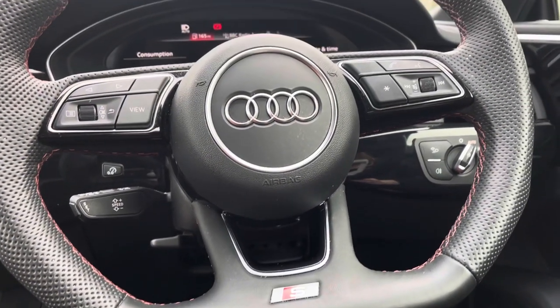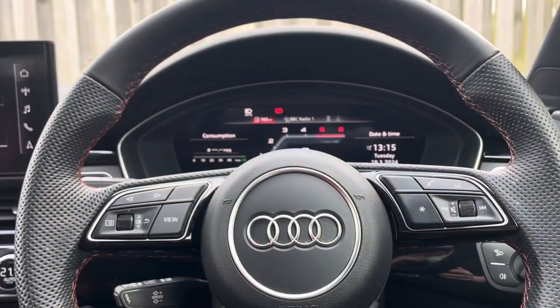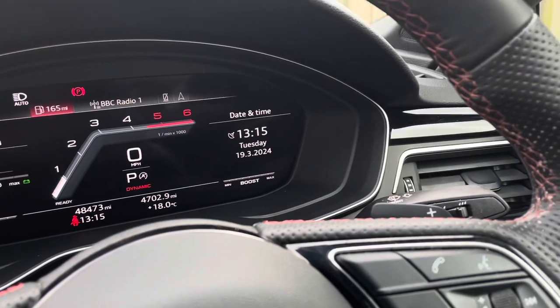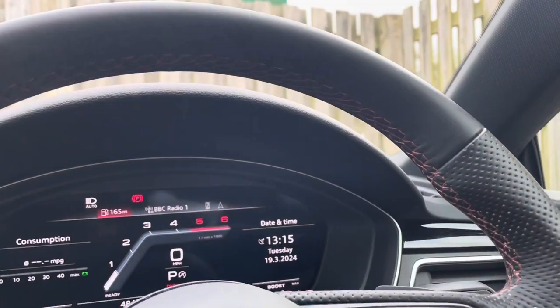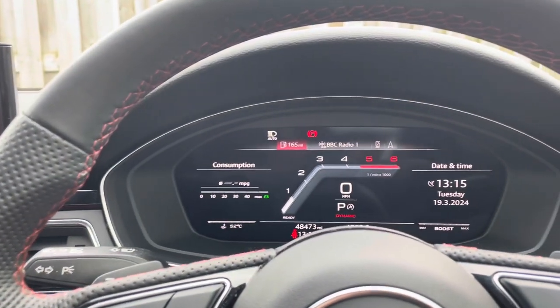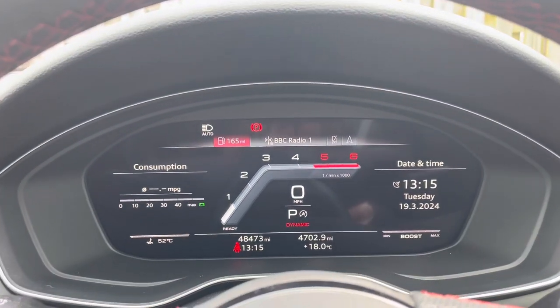The vehicle holds a flat bottomed 3 spoke leather multi-function steering wheel with gear shift paddles allowing you to manually change up and down gears when necessary. The steering wheel also features beautiful contrasting red interior stitching highlighting the athletic character of this S5.